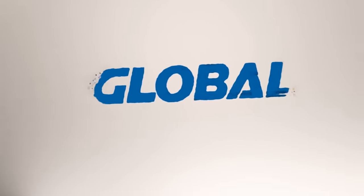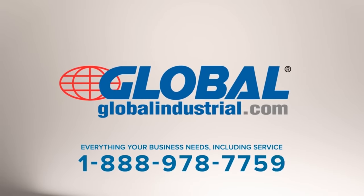Global Industrial — everything your business needs, including service.